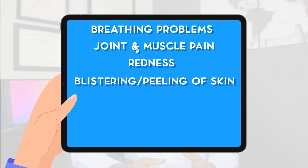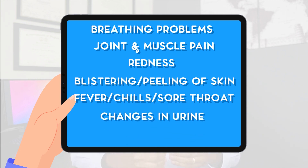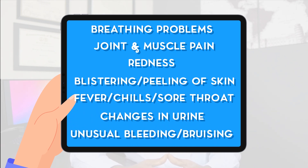Other serious side effects to watch for include any breathing problems, joint pain, muscle pain, redness, blistering or peeling of the skin, or blistering inside the mouth. Also watch for signs and symptoms of infection such as fever, chills, or sore throat, and signs of kidney injury such as trouble passing urine, changes in the amount of urine, or dark urine. Any unusual bleeding or bruising should also be reported to your doctor.